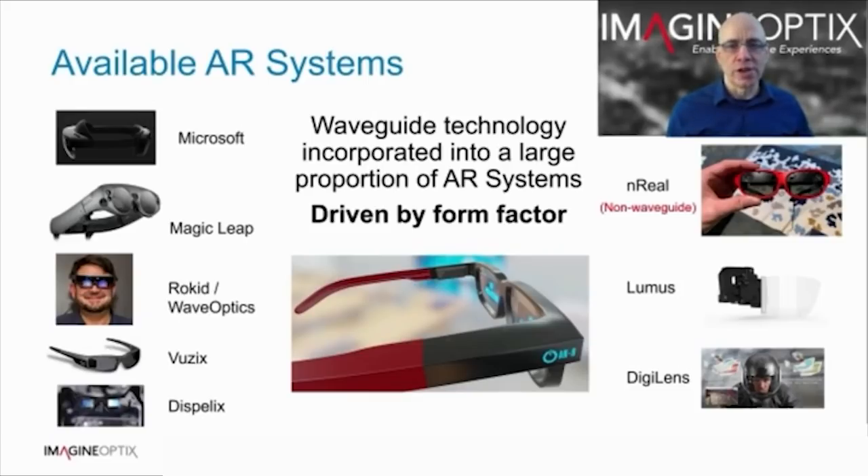Lumis is a reflective waveguide, and recent examples show improved optical performance, but scalability may not be easy since it employs traditional glass cutting, grinding and polishing technology. The last example by Digilens employs switchable Bragg gratings, which is a super interesting technology, but does have limitations in angular bandwidth for each of the gratings.